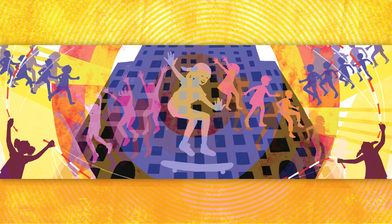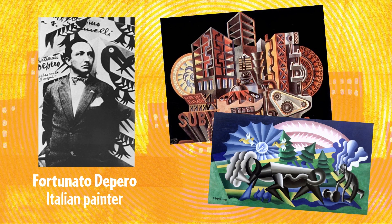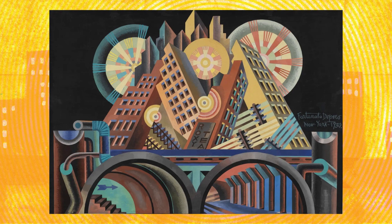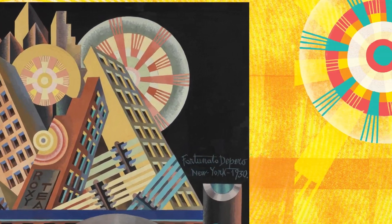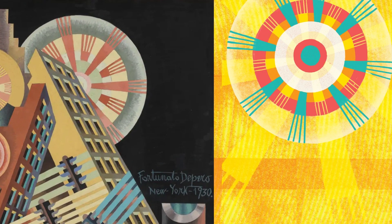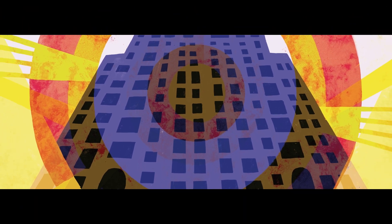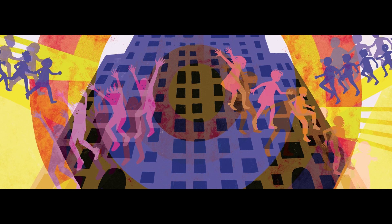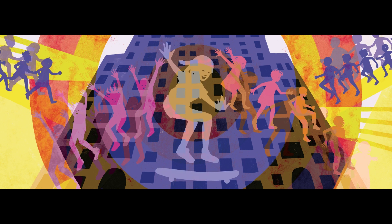I really wanted to lean hard into Fortunato Depero's work. There's one image that I love so much, Skyscrapers and Tunnel. You'll see the sun — I kind of lifted from his painting to use in Jump In. On this spread specifically, just the way that the buildings are kind of moving into one another, and the sun is radiating outward and you have all of these kids and echoes of children jumping in, I was really happy to lean into that work.